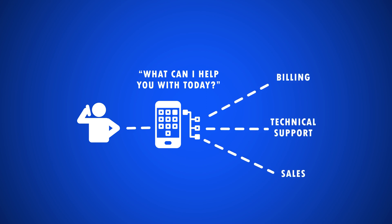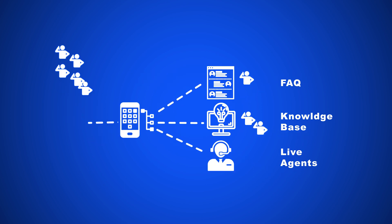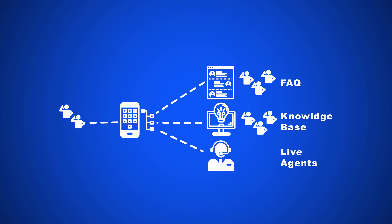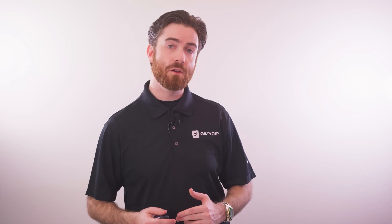Self-Service IVR works by automatically playing a pre-recorded interactive call menu containing prompts for common customer support requests, analyzing the customer response using natural language processing, then directing the call according to the call flow path. The customer will then speak, or enter via DTMF Touch Tone, their response, which initiates AI-powered natural language processing, or NLP.